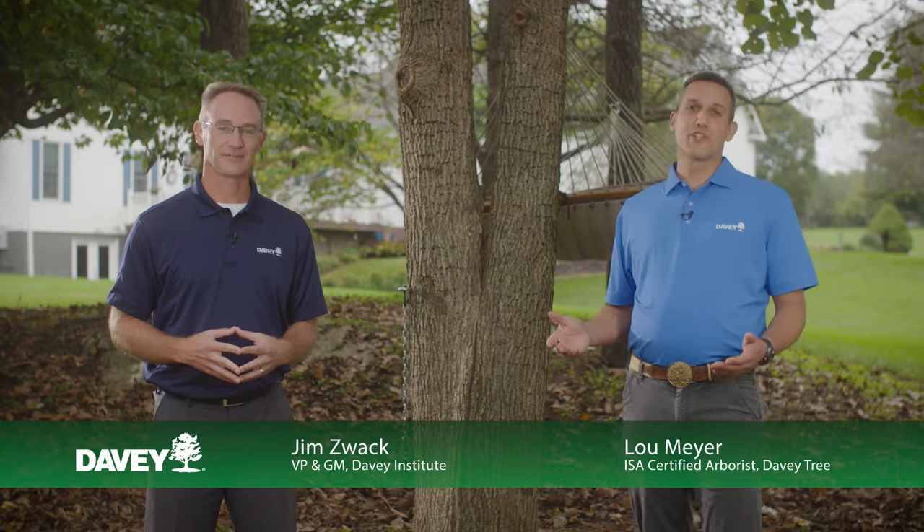we're joined by one of our local experts, ISA certified arborist Lew Meyer. Thanks, Jim. As with any area of tree care, the best course of action is to be proactive. While it's impossible to eliminate all risk during storm damage, being proactive is a great approach to reduce that risk.